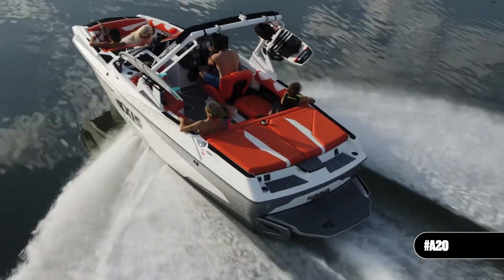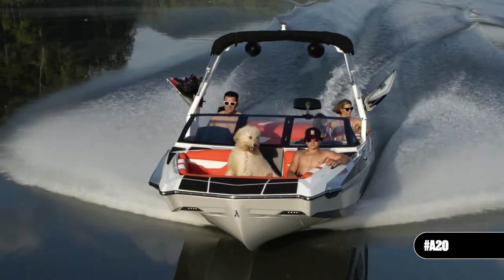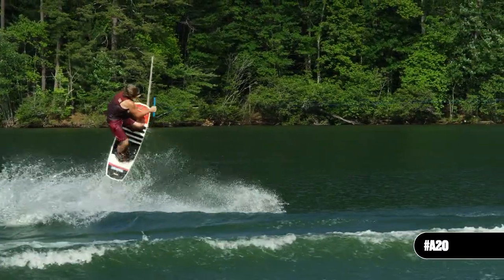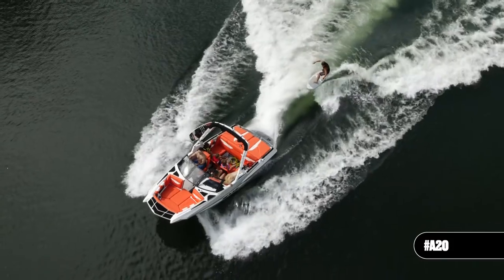Inside, you can kick back in the wraparound lounge, watch the action with the rear-facing sliding skybox seat, or get away from it all in the spacious pickle fork bow. The A20 is your ticket for fun this summer in a package that's big enough to generate serious swell but small enough for standard garages.